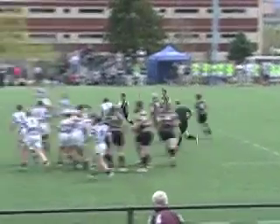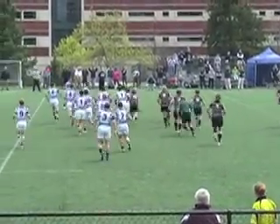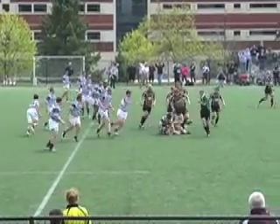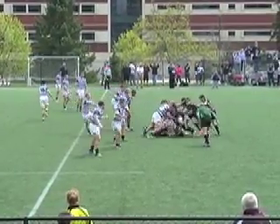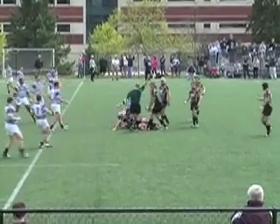You'll hear him give a few warnings, such as coming up right here against Penn State's Conor Mariani for not rolling away after he's tackled a player. The referee calls out number 13 for killing the ball.